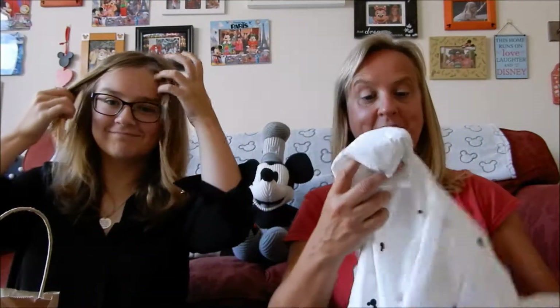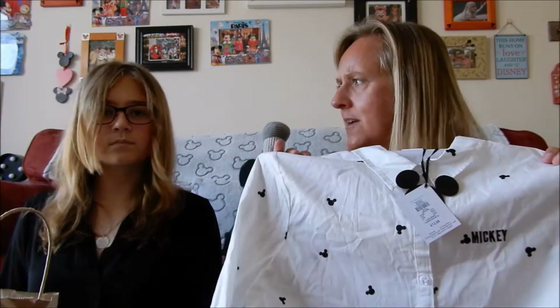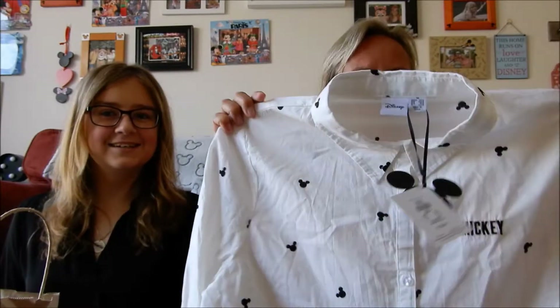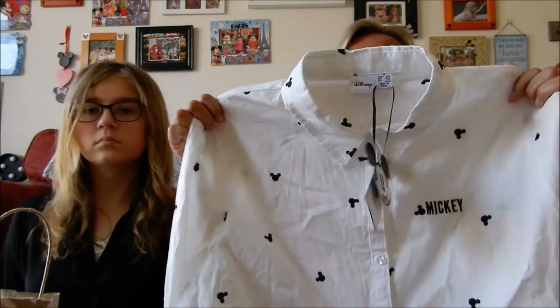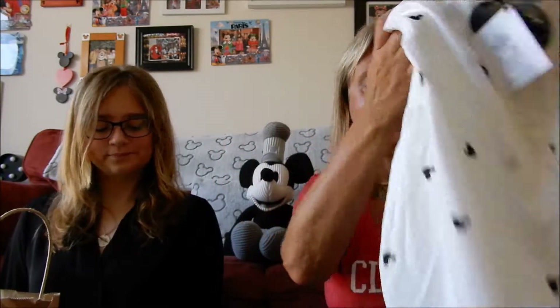We'll start with Primark. I saw this shirt on a haul video and the minute I saw it I thought I've got to have this. It is a little cotton white shirt with little black printed Mickey heads on it - it does have Mickey written on the front embroidered. I would have rather it didn't have that because to me it's obvious it's Mickey, but never mind. It is a lovely shirt to celebrate Mickey's 90th birthday. It has long sleeves which you can roll up, buttons down the front and a collar, just like a regular shirt, and it was £12.